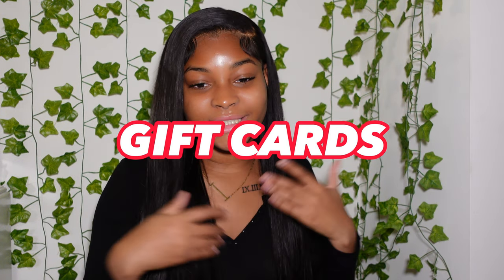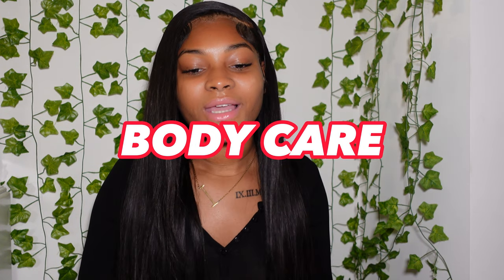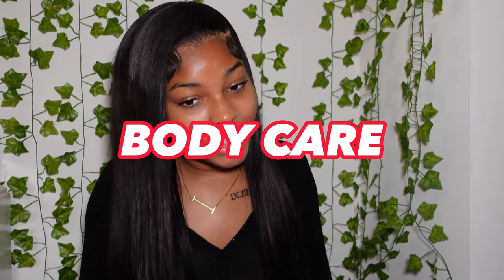The next category is gift cards. You have Amazon gift cards, Starbucks gift cards, Aritzia gift cards, Fashion Nova gift cards, Pretty Little Thing gift cards, Shein gift cards, Ulta and Sephora gift cards, any of their favorite food restaurant gift cards — like Applebee's or Chick-fil-A — whichever one they like, and Bath & Body Works or Target gift cards.